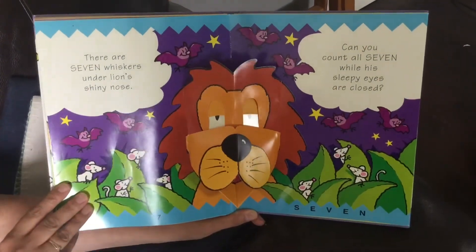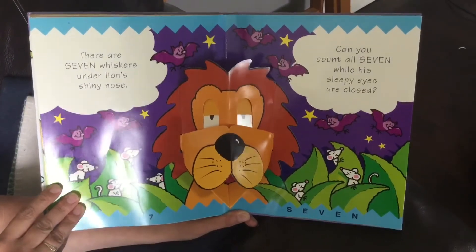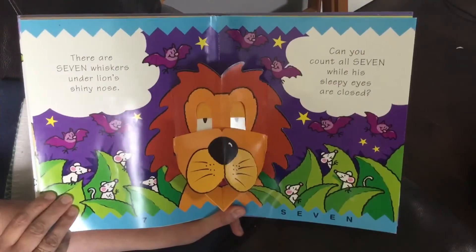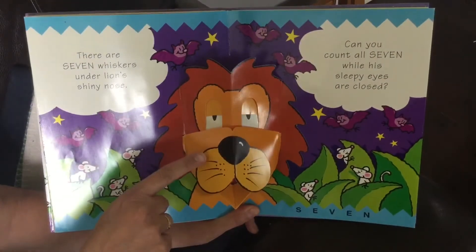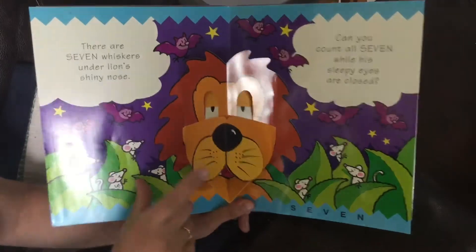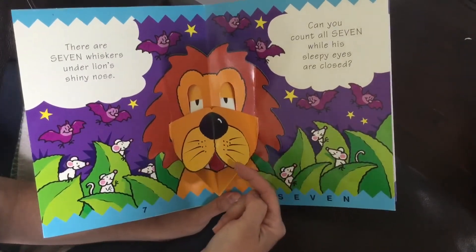There are seven whiskers under lion's shiny nose. Can you count all seven while his sleepy eyes are closed? Let's count all seven. One, two, three, four, five, six, seven.